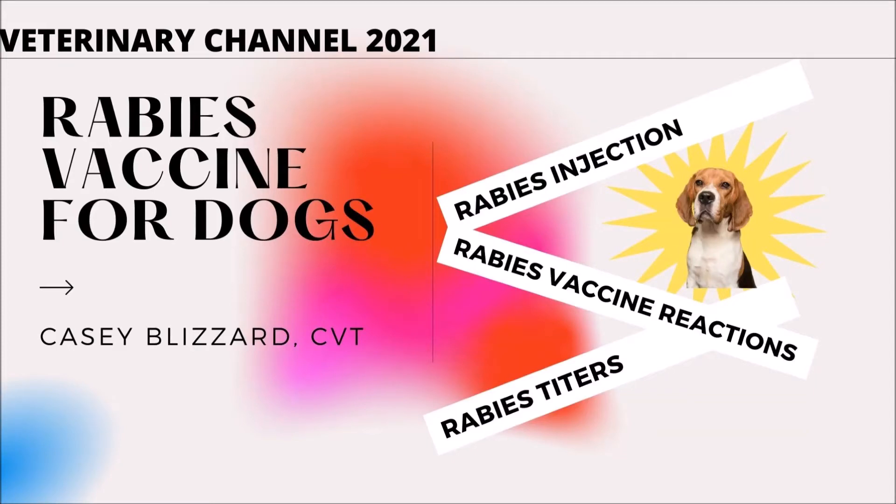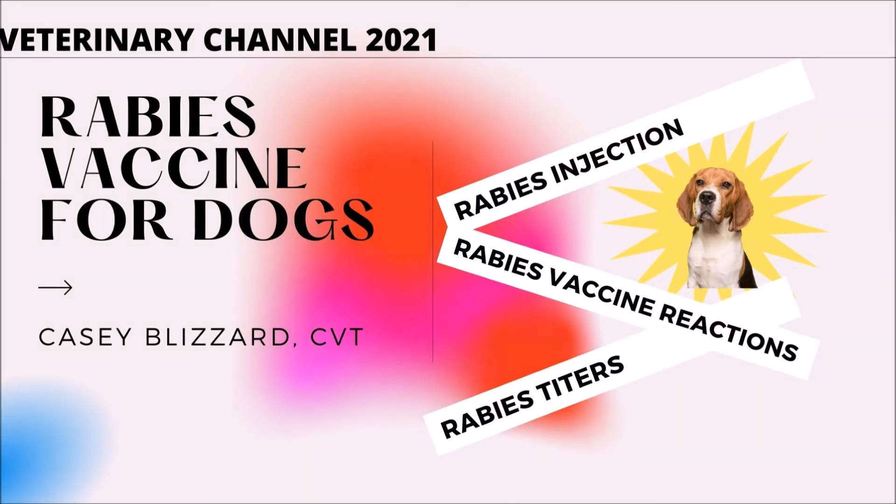Rabies Vaccine for Dogs. This presentation discusses the importance of keeping your dog vaccinated against rabies, rabies vaccine reactions, and the use of rabies titers. The following presentation was based on the writings of Casey Blizzard, a certified veterinary technician at River City Veterinary Hospital in Meridian, Idaho.